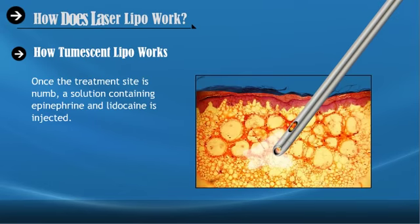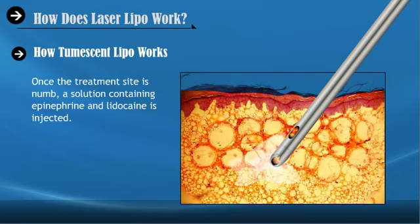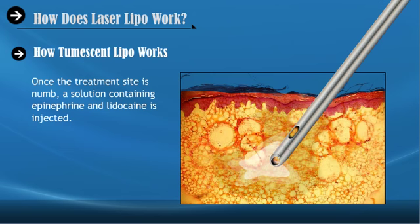How Tumescent Lipo Works. The target area is disinfected and the anesthesia is administered. Once the target site is numb, a solution containing epinephrine and lidocaine is injected.